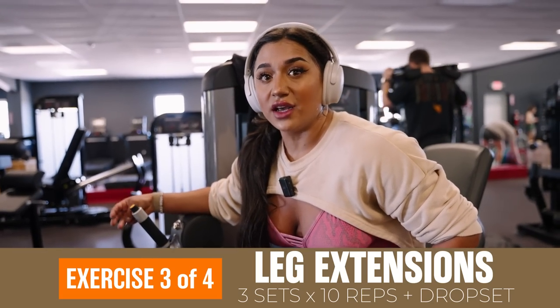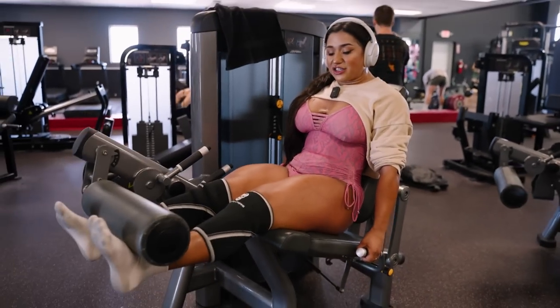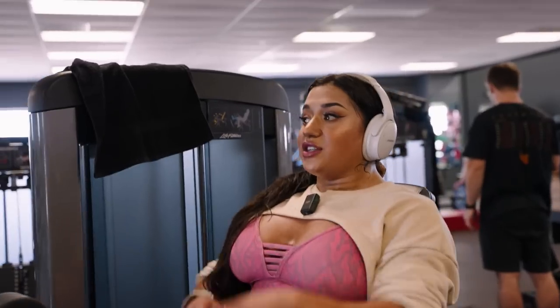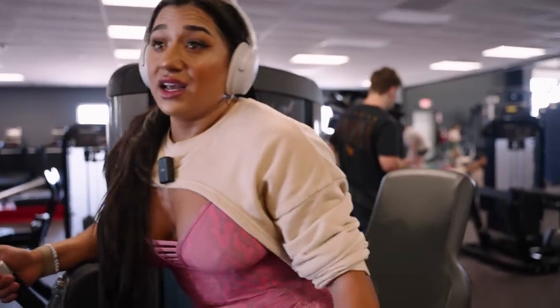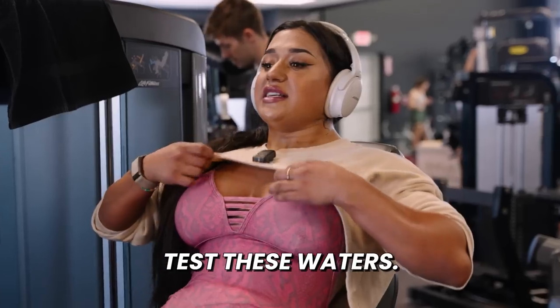We're doing three sets of 10 with a drop set on leg extension. So after the third set, we're going to drop the weight lighter and do as many reps as we can, then drop it lighter again and do quad catches. Quad catches are basically stopping at the top and catching the movement — you go up, catch it, hold it there for a second, then come back down and catch it. We'll start with three sets of 10 traditional. I'm going to start with 160 — last week I think I did 175 for 10, so let's test these waters.